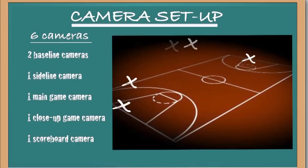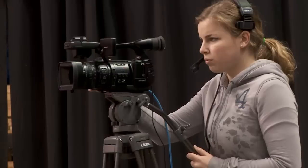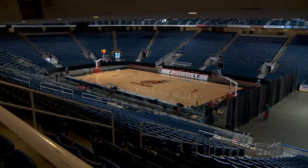The setup for the game is a six-camera setup, with two baseline cameras, a camera for a court-side reporter, a main game camera, and a close-up game camera. There's also a camera solely dedicated to the scoreboard. All these cameras mean one thing: tons and tons of cables.